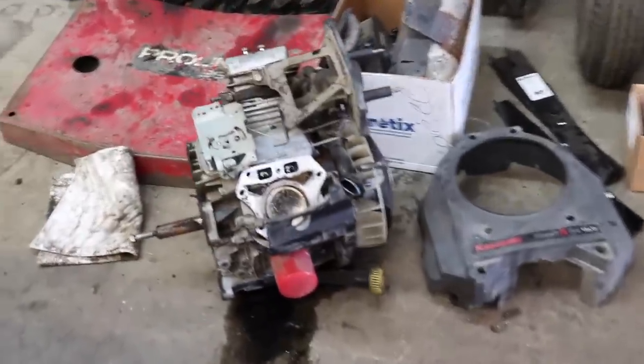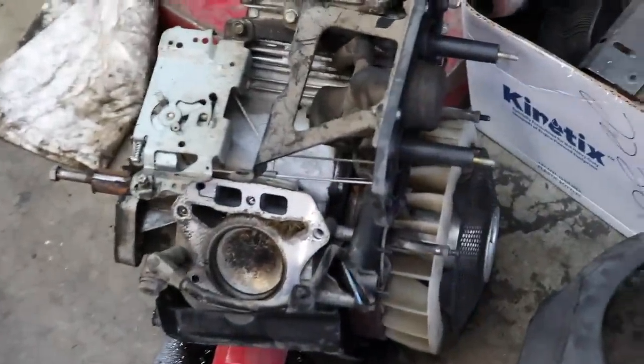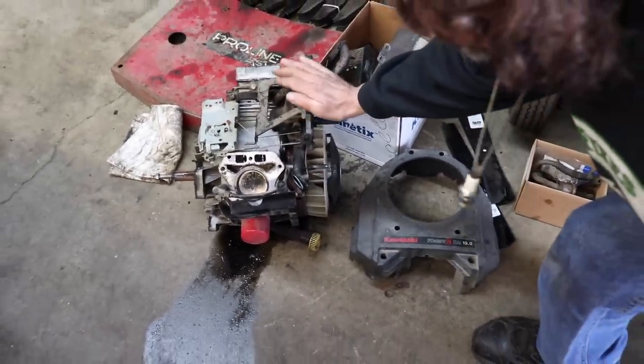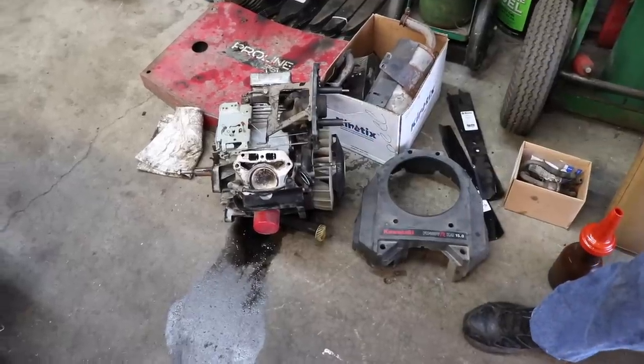The motor is just wore out. A landscaper guy just wore it out. We pulled one of the heads off, the cylinder's all wore, and it was just smoking like crazy. Right now, the poor thing's sitting on the floor, bleeding out. So it's done. It's time to go to the scrap yard in the sky.